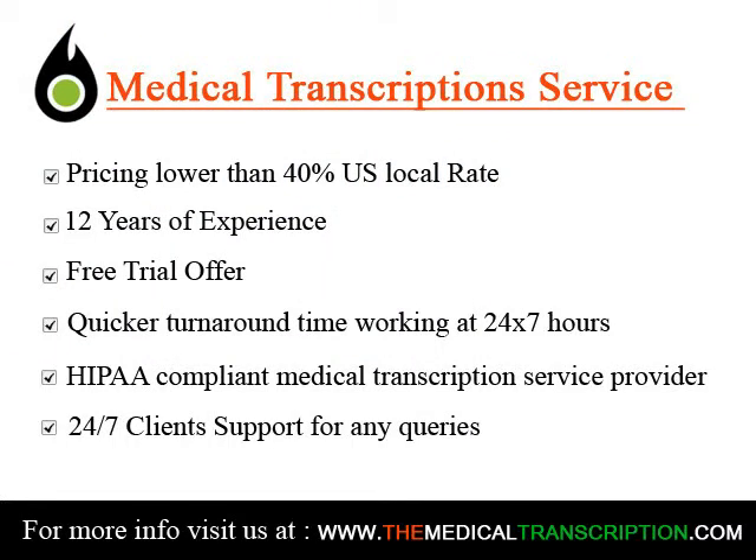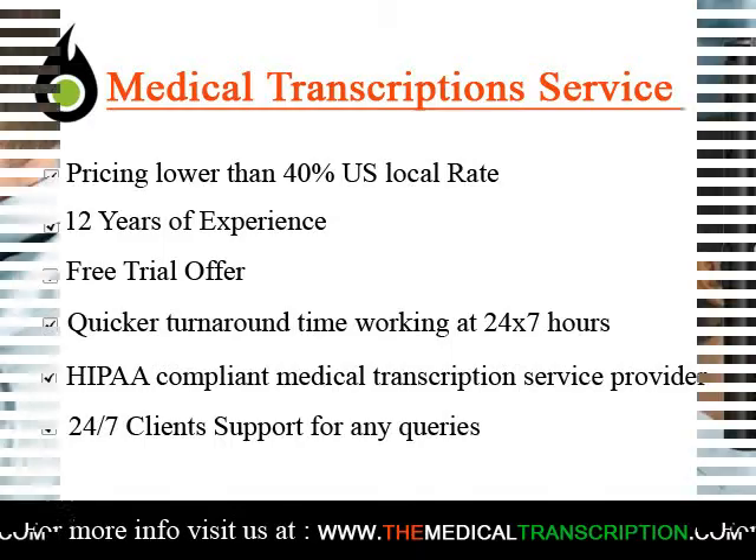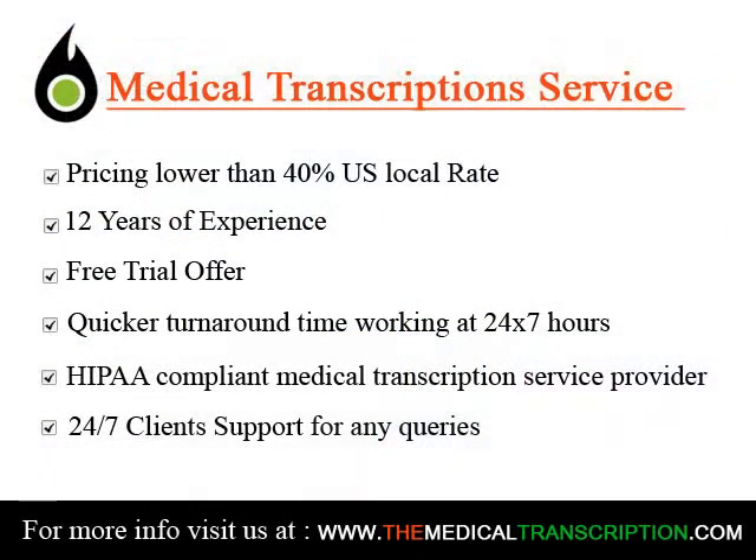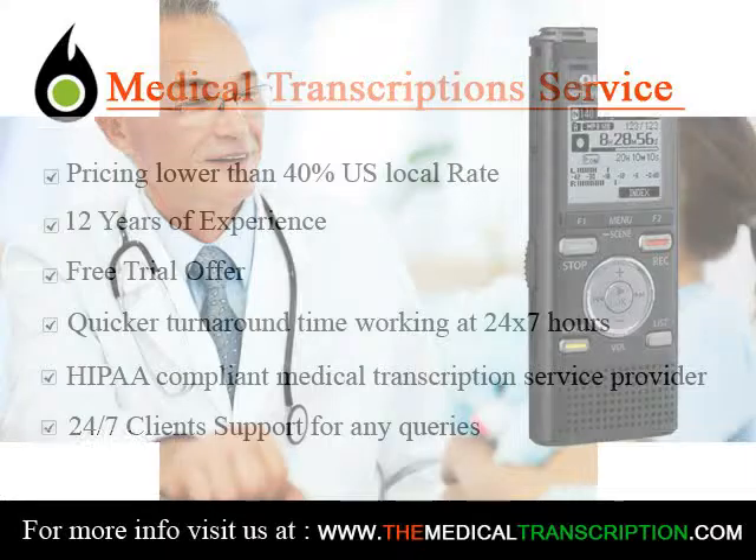In the course of becoming a medical transcriptionist, you will take coursework in anatomy, medical terminology, writing intensive classes, and several courses in understanding the legal issues of health care documentation. You can expect to get plenty of on-the-job training to practice what you are learning in the classroom.